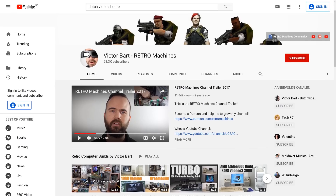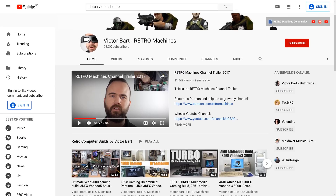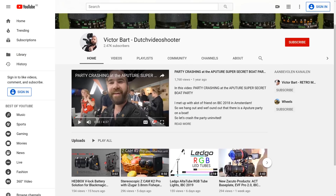At least let me introduce myself. I'm also a YouTuber. My main channel, Radio Machines, is about tech and old computers. And my channel Dutch Video Shooter is about filmmaking with a focus on gear. Thanks, Victor. You can check out both of his channels in the description below.